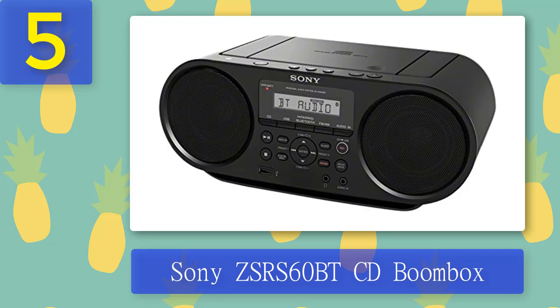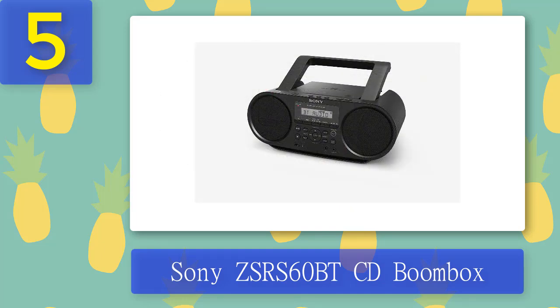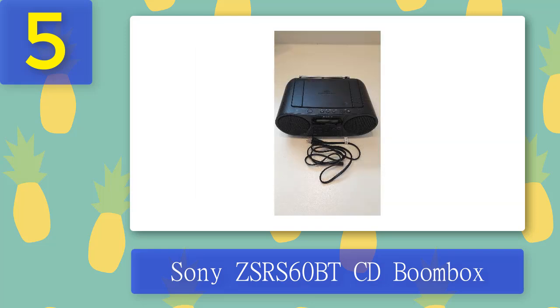This means getting a boombox with AM/FM radio, CD player, and Bluetooth connectivity. The CD player can handle CD-Rs, CD-RW discs, and MP3 CDs, so you can cram hours of music onto a single disc. It also features USB playback for playing songs from a USB drive and an auxiliary input jack for connecting other playback devices. Currently, this is one of the best boomboxes you can buy right now.